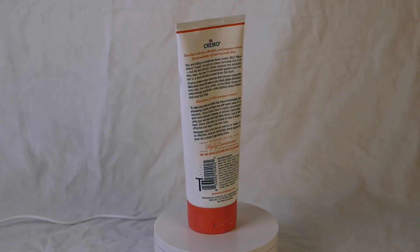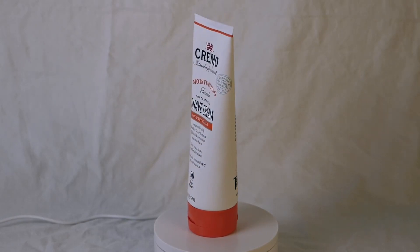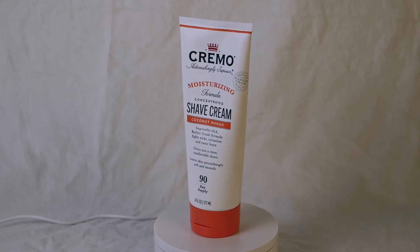This moisturizing shave cream is designed to enhance the overall shaving experience by providing exceptional protection, a delightful scent, and a practical size.